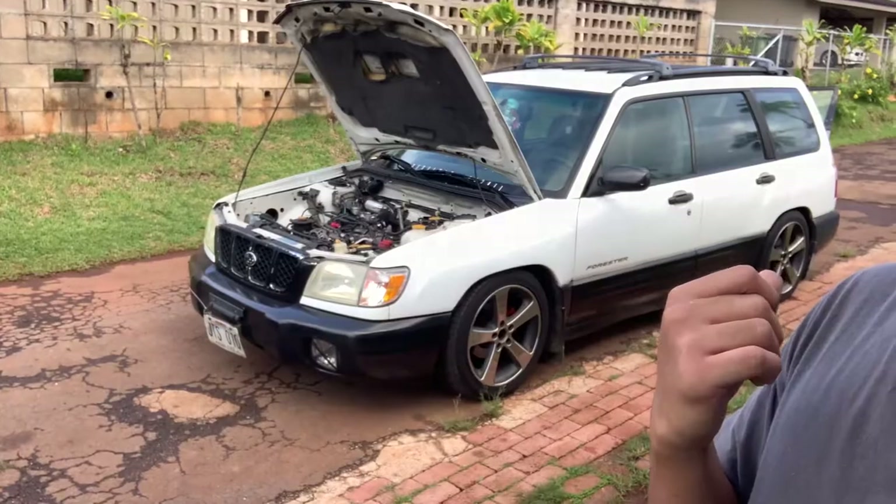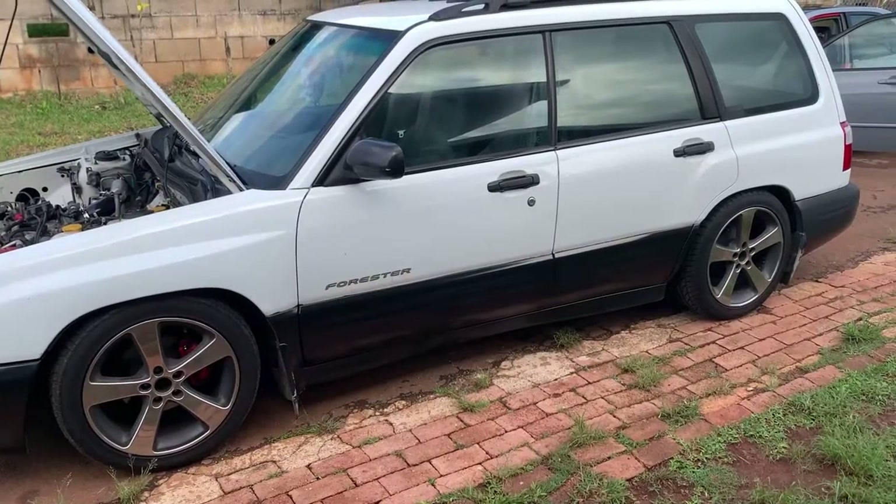Welcome back to another video. Behind me is a 2002 Subaru Forester I picked up today. Kai drove me to the guy's house because I didn't have a ride. I saw it on Marketplace earlier this week, thought it was a deal, went and checked it out, liked it, and bought it. I'm going to do a walk-around as-is, how I bought it, and hopefully I'll keep it for a few years — this is the first Subaru I've ever owned and I really like it.